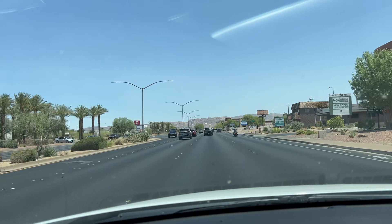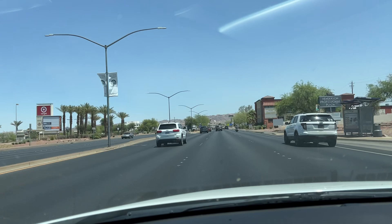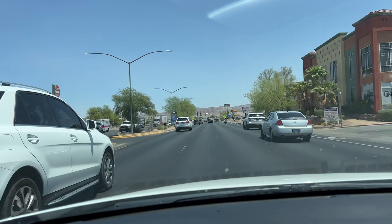Ladies and gentlemen, today we're touring Cadence. Cadence is a master plan community on the southeast side of the Las Vegas Valley. I'm going to be driving through it to show you all the pros and cons of this community — is this the right place for you to move? With that said, let's start getting into it.